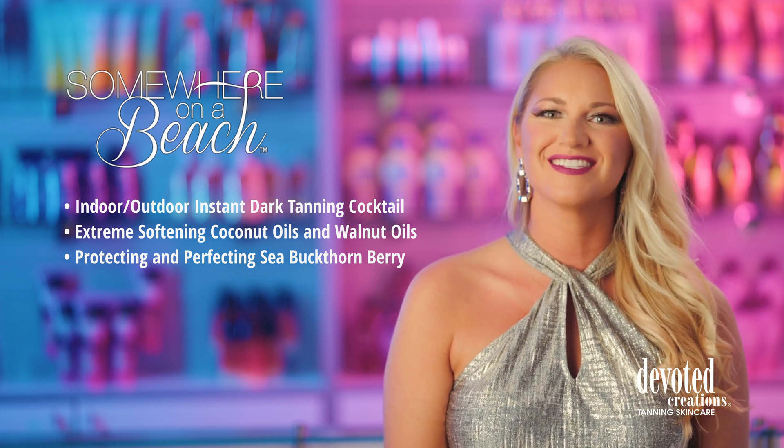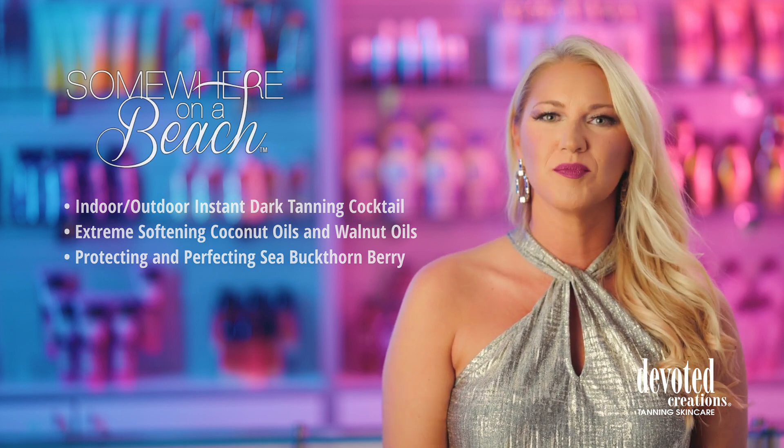With Somewhere on a Beach, it's tan o'clock always. Somewhere on a Beach is a part of Devoted Creations Classic Collection and is available in a 12.25 ounce bottle utilizing a tropical tantini fragrance.